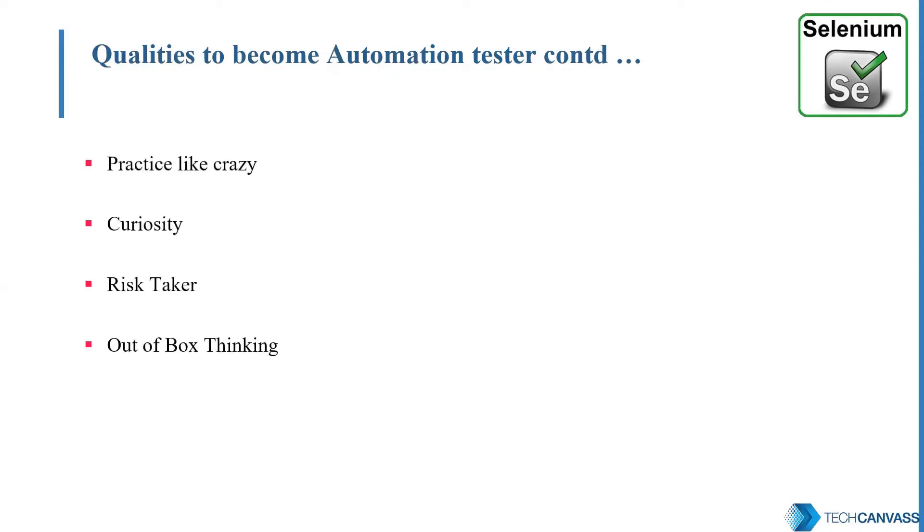Practice like crazy. Don't rely only on theoretical knowledge — practice small pieces of automation scripts in parallel with reading. Next is curiosity. Curiosity is the key to learning more and more. Get out of your comfort zone of manual testing. Be a risk taker. Be curious to know what's going on in the market these days. Think out of the box, ask yourself questions: can I automate this piece of a test case or not? These are the basic qualities to inculcate to move towards becoming an automation tester.